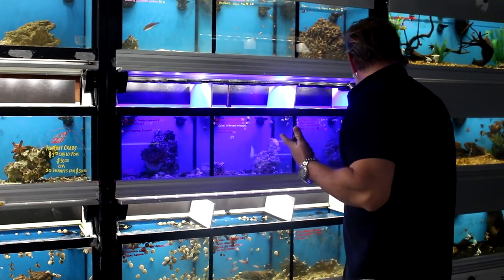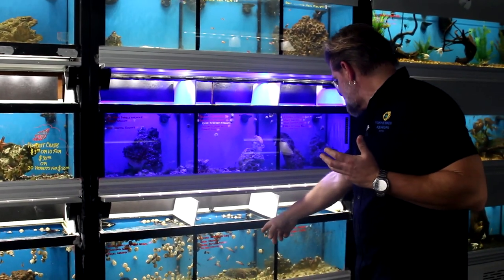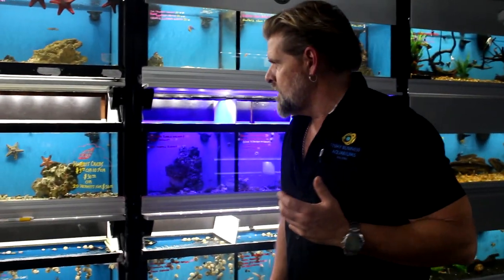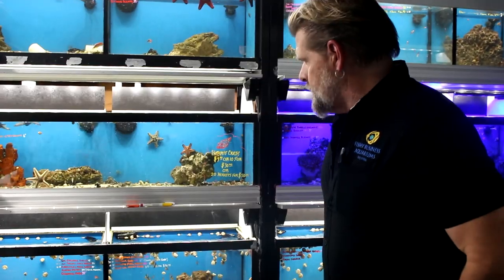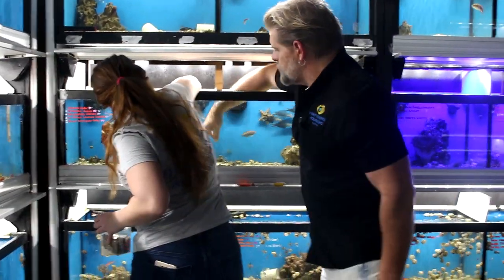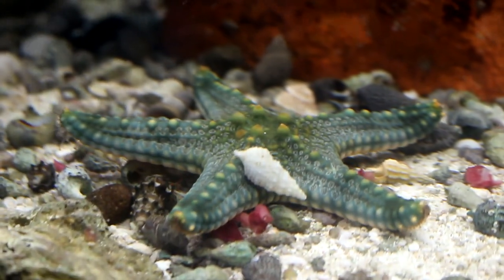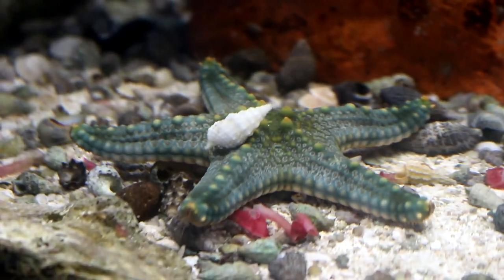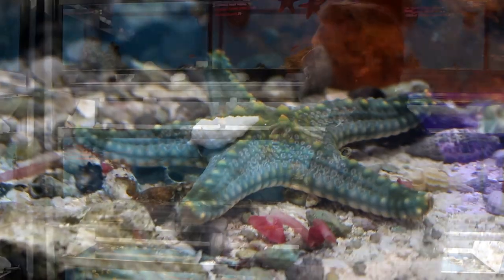Chalk bass, tiger sand-sifting goby — a lot of other starfish too. I've got a lot of chocolate chip stars, and there are different types of starfish — I don't quite remember the name of one but there's actually a blue one — kind of a chocolate-chip-ish starfish but it's blue, or a gray-blue or green depending on your eyesight. So you can see we're kind of in the thick of putting out saltwater fish right now.